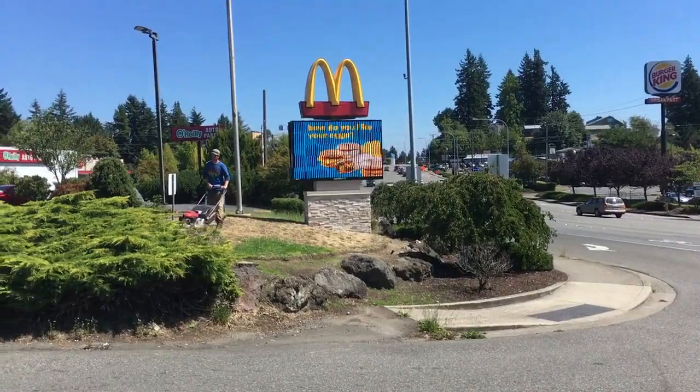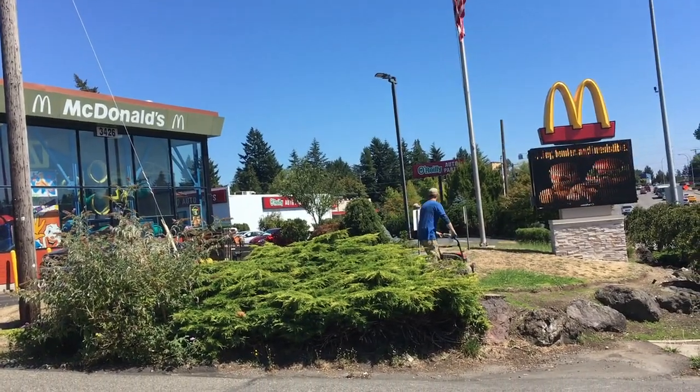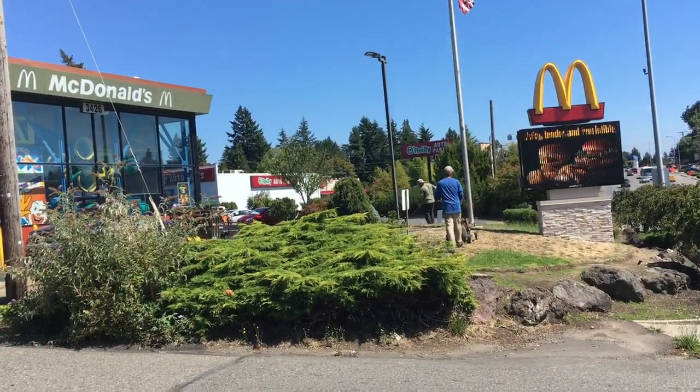Hello, and welcome to another episode of Gary's Food Review. I'm here at McDonald's, and I'm here to try the secret menu item called the McGangBang.